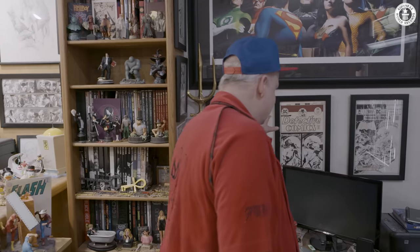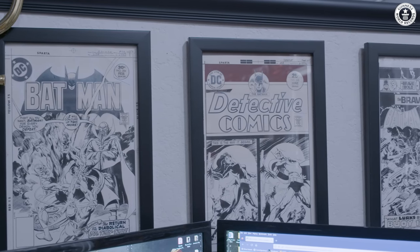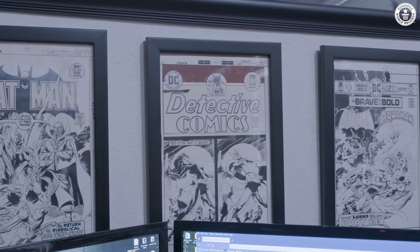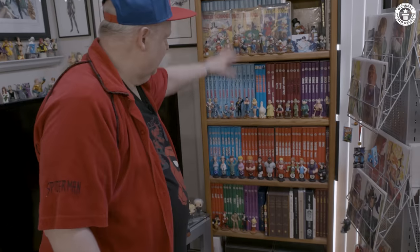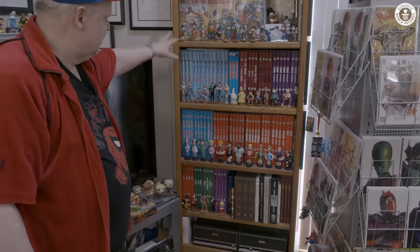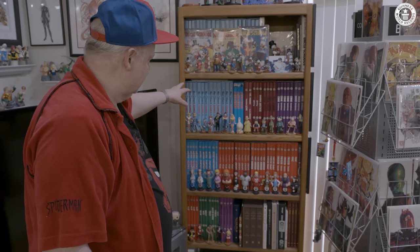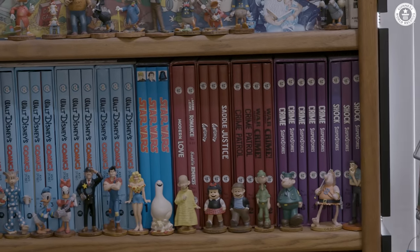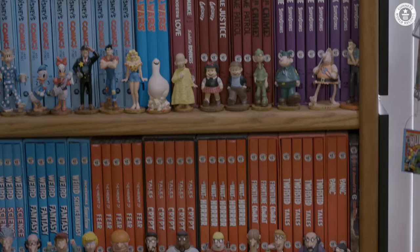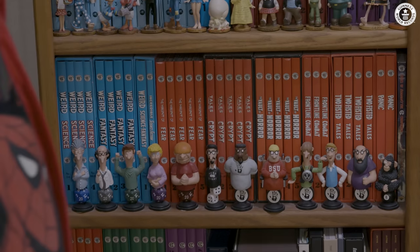These are something that I'm really proud of. These are original covers — Batman covers that I got way back in the early 80s, I think. These are all collected editions. This is all of the Carl Barks Disney comics, and it's all of the EC comics in reprint form, because I don't necessarily have all of the originals of those, so getting the reprints is an easy way to do that.